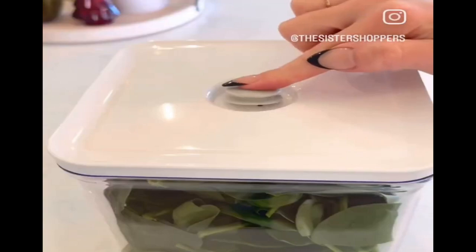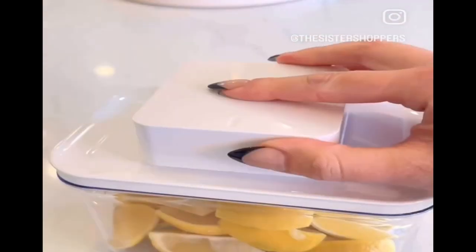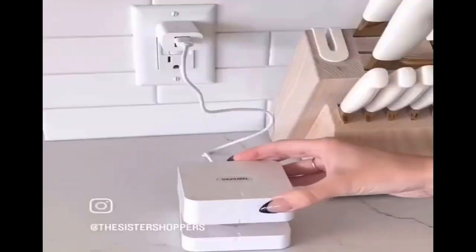Amazon kitchen gadget you need: keep your food fresh up to five times longer with these premium airtight containers and vacuum sealers. They're microwave, dishwasher, and freezer safe, can be used for short-term or long-term storage, and come with a rechargeable vacuum sealer.